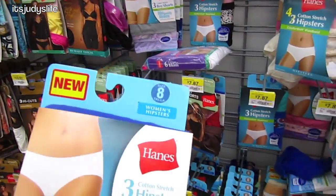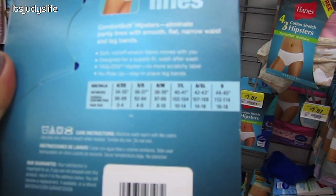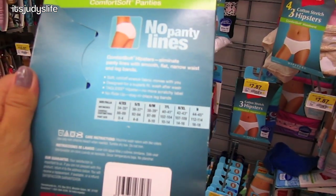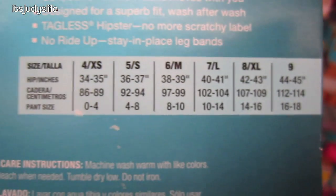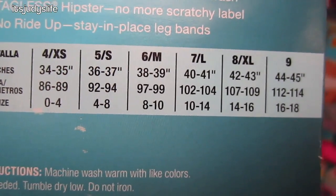Here we are in the underwear section again, looking for underwear. I didn't realize the sizes were listed out here. The sizes run really big — a lot bigger than I thought. A size 8 is pant size 14 to 16. No wonder why size 10 was huge.